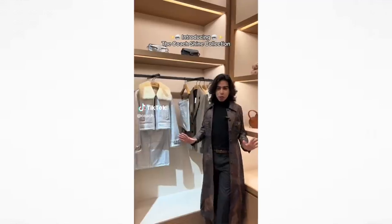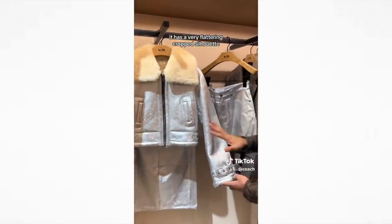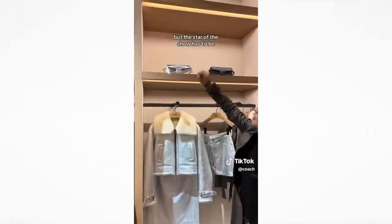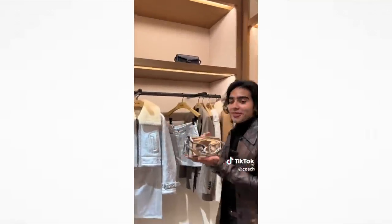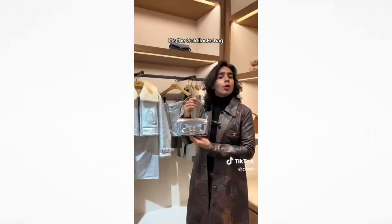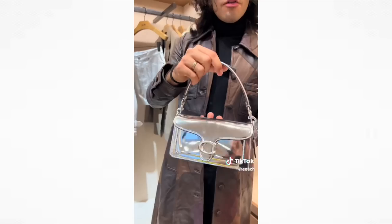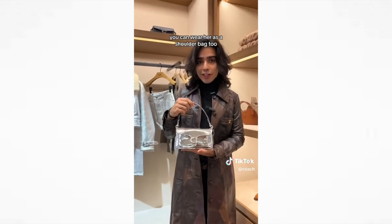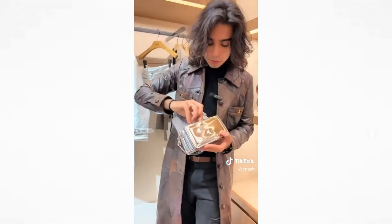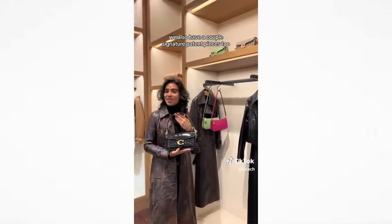Have you seen the new Coach purses? Introducing the Coach Shine Collection. Some of my favorite standout pieces include this shrunken aviator shearling jacket — it has a very flattering cropped silhouette with a lovely sheen. The star of the show has to be the little Tabby 20, which is a new size — slightly bigger than the Tabby wristlet and a little smaller than the Tabby 26. It's the gold box bag and it's just right. You can even use the bag to touch up smudged eyeliner for a classy moment.